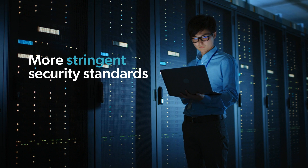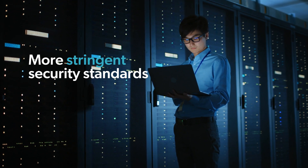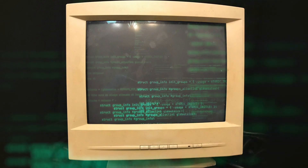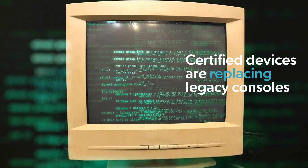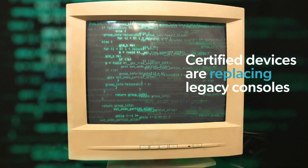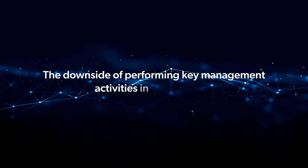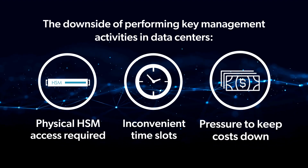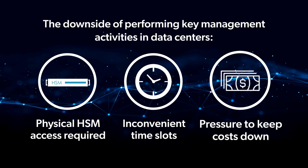The latest payments industry standards are demanding more secure solutions for performing key ceremonies. Certified specialist devices are replacing legacy consoles for clear text key component operations. Having to perform these critical key management activities inside data centers is complex, time-consuming, and costly.